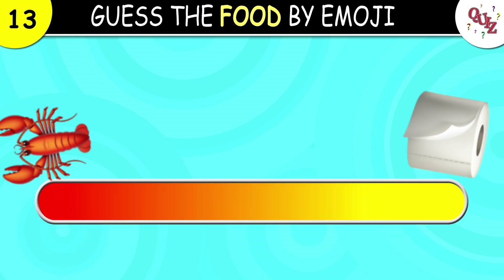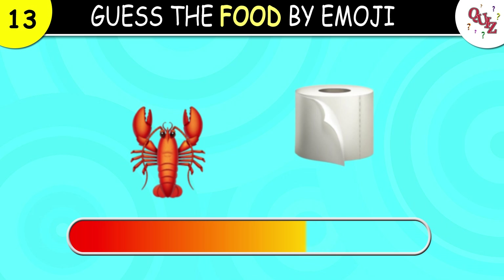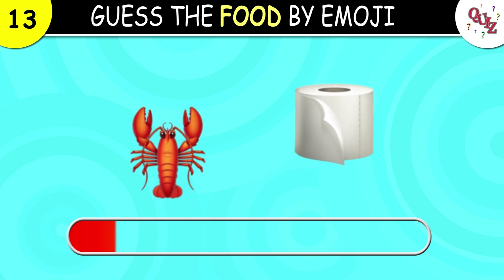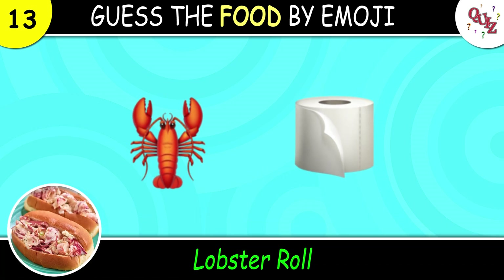Question 13. This one looks interesting. The correct answer is lobster roll. Now I see it!